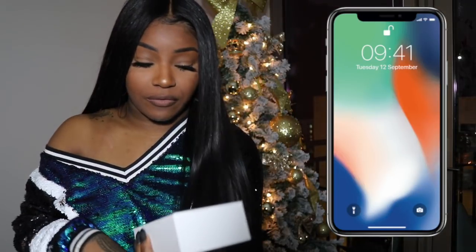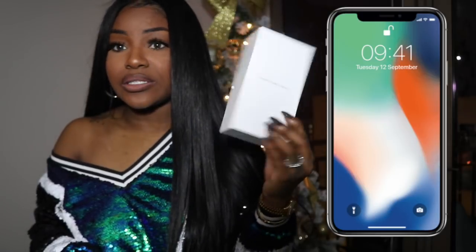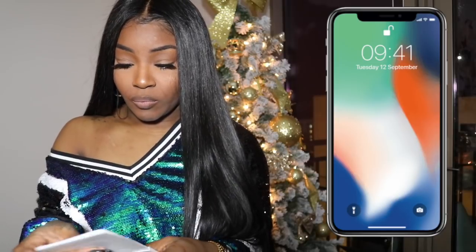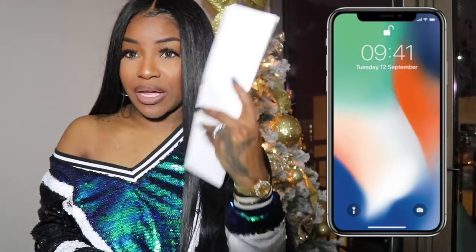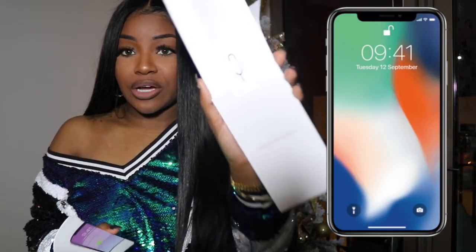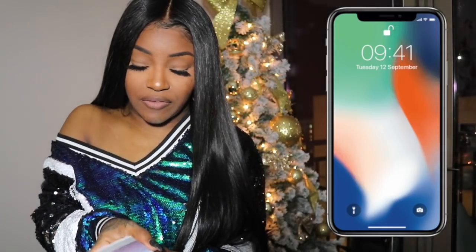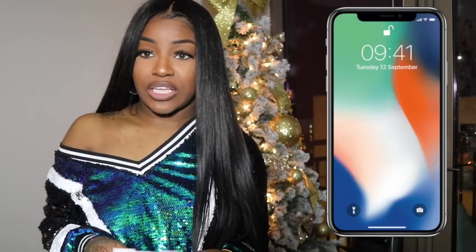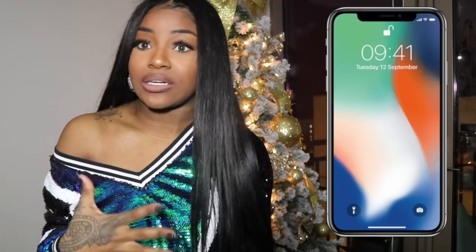So when you first open up the phone, you're pretty much going to get the booklet. What I love about the new phones is in the booklet you get the SIM card push-out tool — that little silver push-out. I've been having iPhones since ninth grade since the first one came out, and we used to use bobby pins or safety pins to push the SIM card out. So you don't know how much I love this thing.